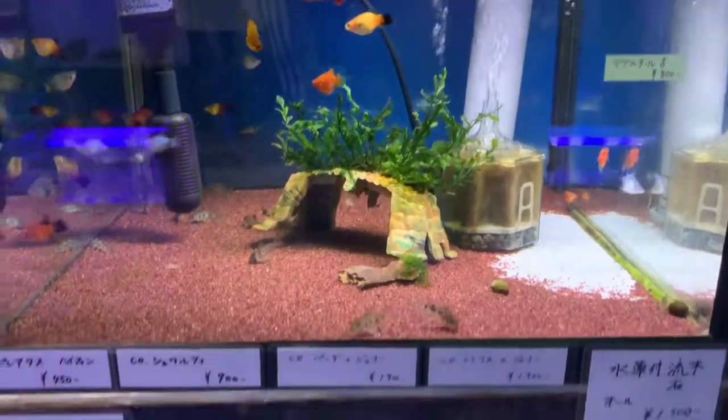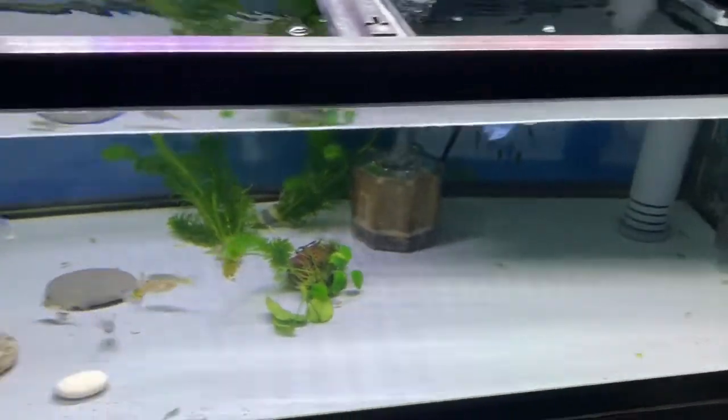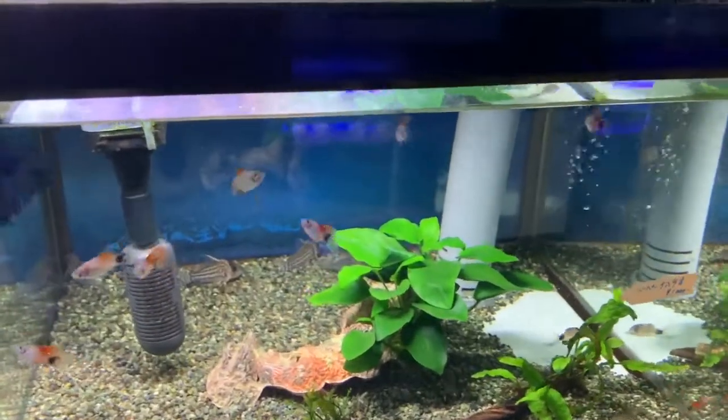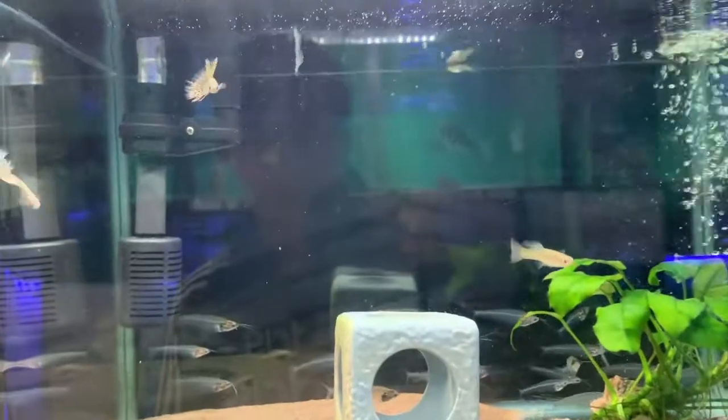Some more platies, corydoras cats, guppies in here, and some Mickey Mouse variatus — or Mickey Mouse platies, one of those. And more guppies.